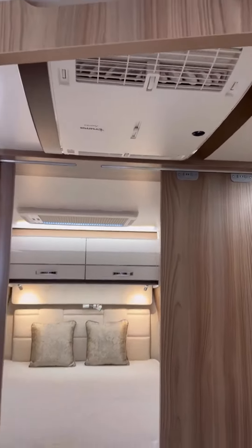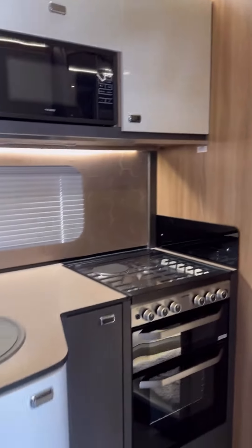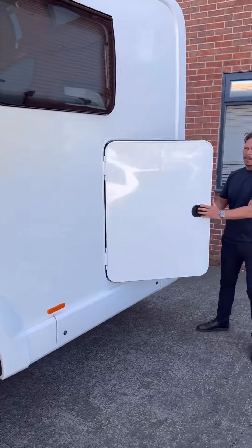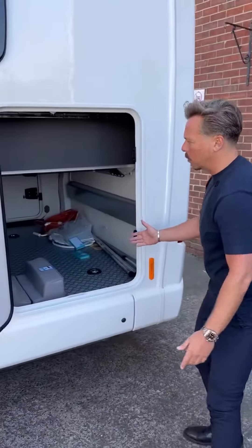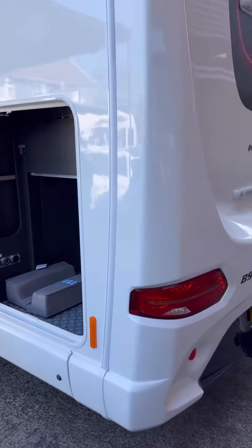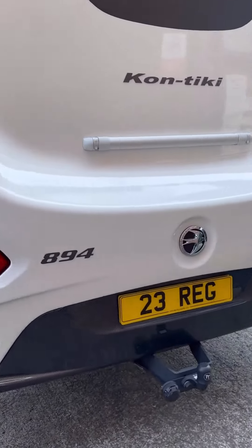I'm going to show you the garage as well, because it's really important. This is a twin axle, making it the ultimate luxury motorhome — pure freedom on wheels. The big garage space is what people want, and the rear bed lifts up to give you that travelling storage space. It's fabulous and on the website now.